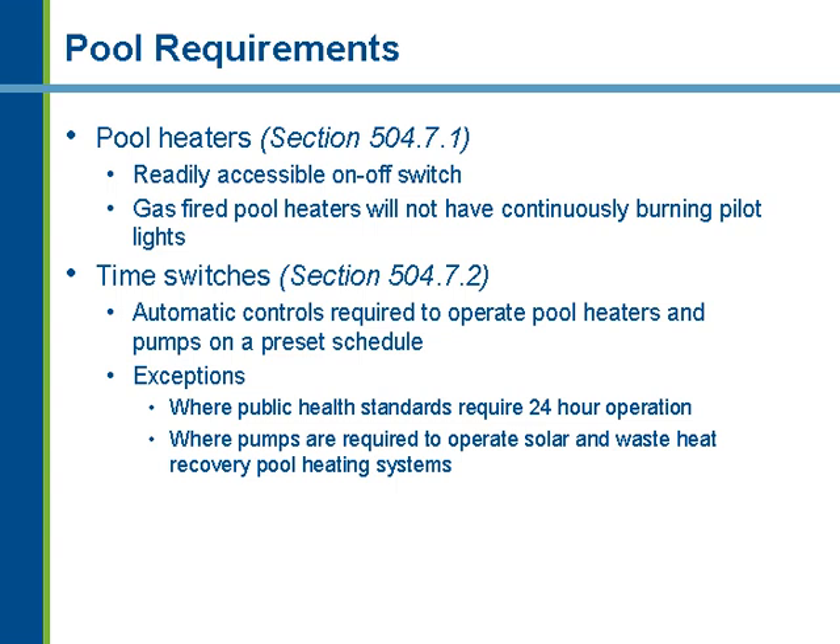Pool requirements, which have always been in the residential provisions of the IECC, have now made their way into the commercial provisions. The first requirement is that pool heaters have a readily accessible on/off switch. Gas-fired pool heaters cannot have a continuously burning pilot light — an electronic ignition is required, so no standing pilot lights. These pool heater requirements from Table 504.2 also include minimum efficiency requirements for pool heaters.